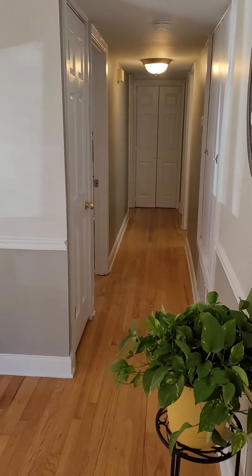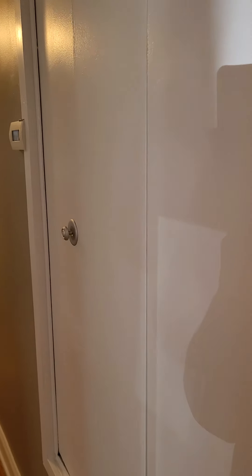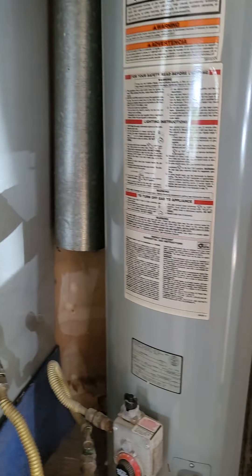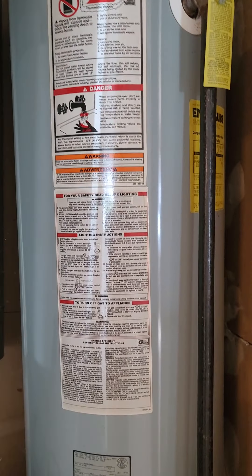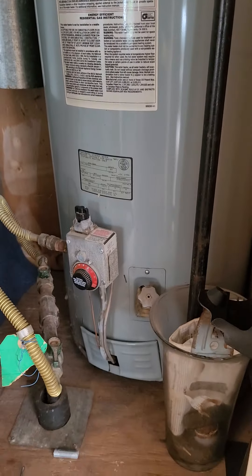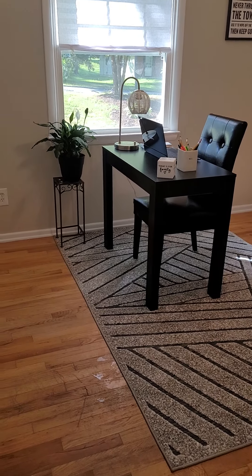Then you have a long hallway, again with the hardwood floors — they still look good. This little input here is for the hot water heater; as you can see, it's not old, and it is gas, so that's nice. Then some of your ductwork for your heating unit. Here you have a coat closet right at the beginning of the hallway.